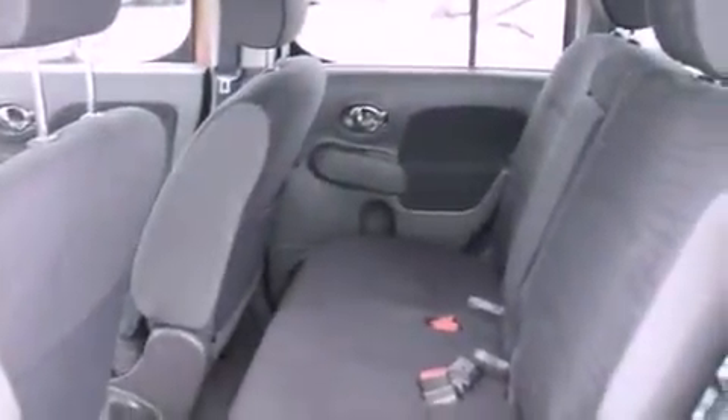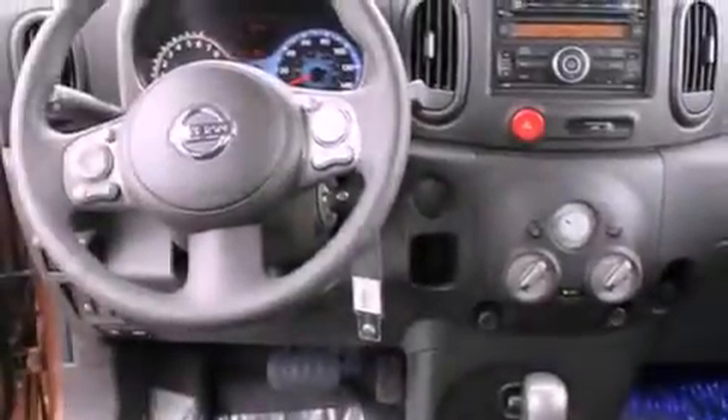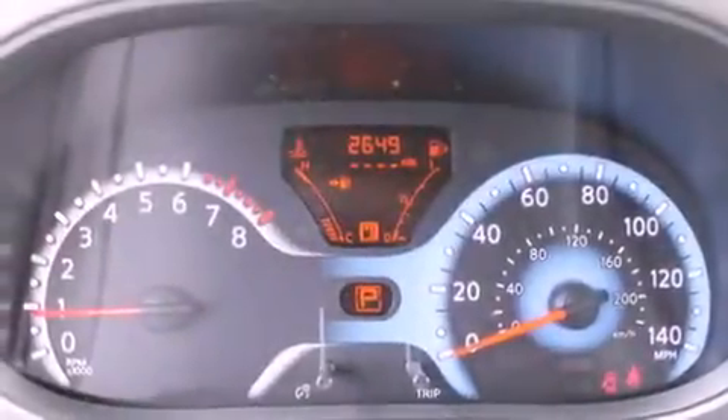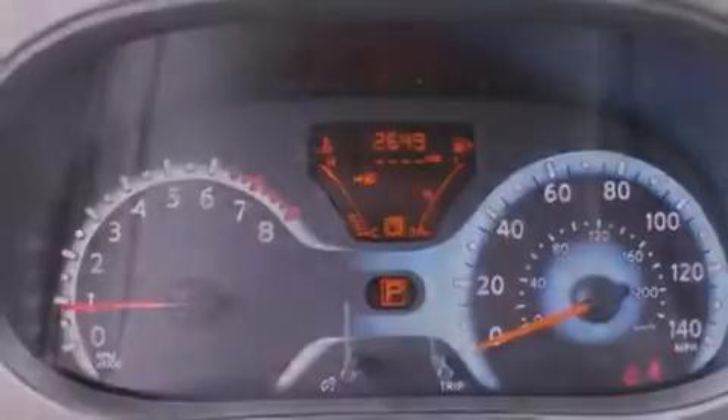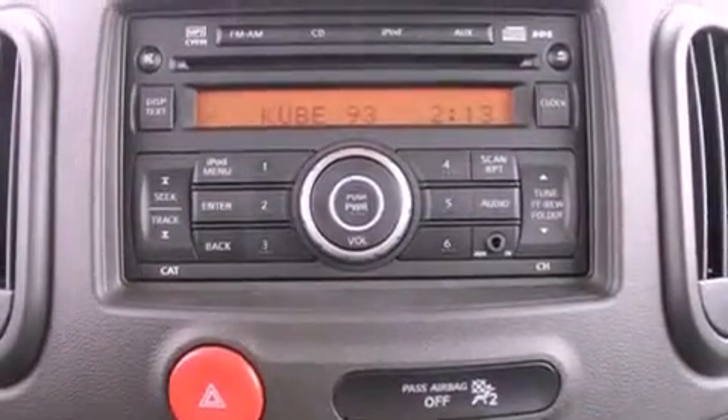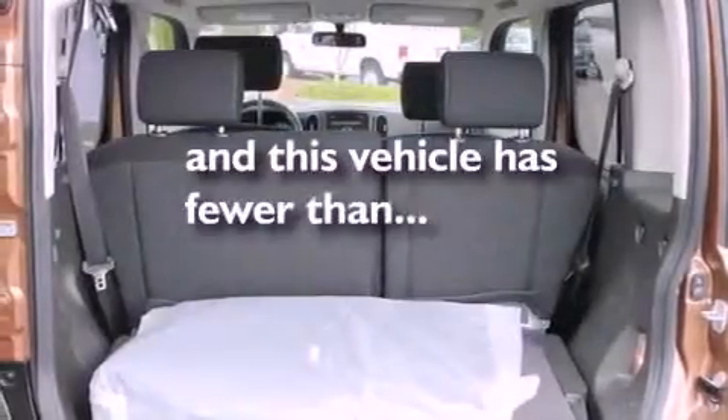Features include a low tire pressure indicator, traction control and stability control systems, steering wheel mounted controls, a CD player, a leather-wrapped steering wheel, a security system, tinted glass, an anti-lock braking system, a folding second row, and this vehicle has less than 2,000 miles.